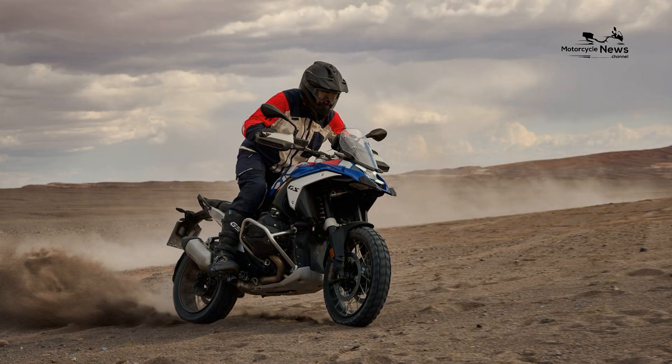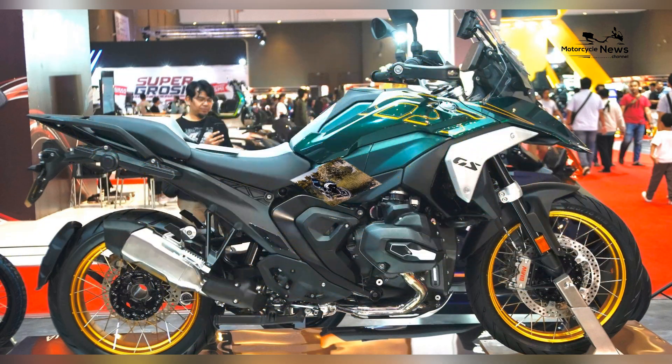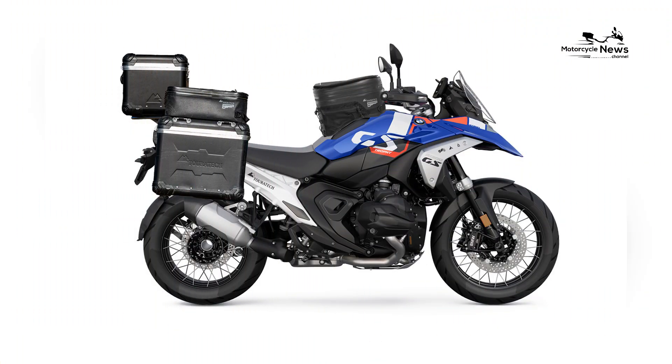Comfort and ergonomics are paramount in the R1300GS, making it ideal for long-distance adventures. The adjustable seat height, along with customizable handlebars and foot pegs, allows riders to find their perfect riding position.